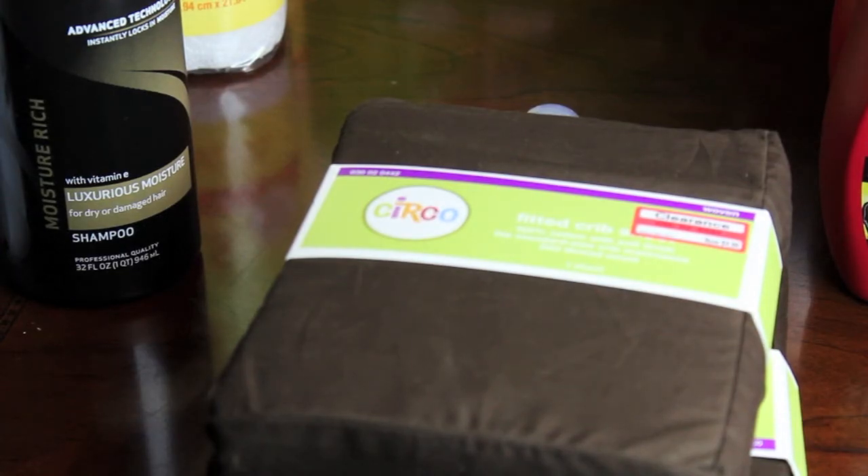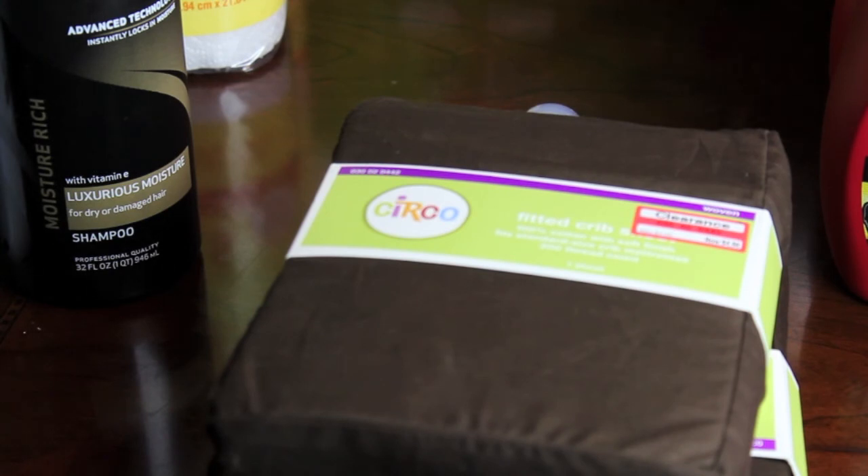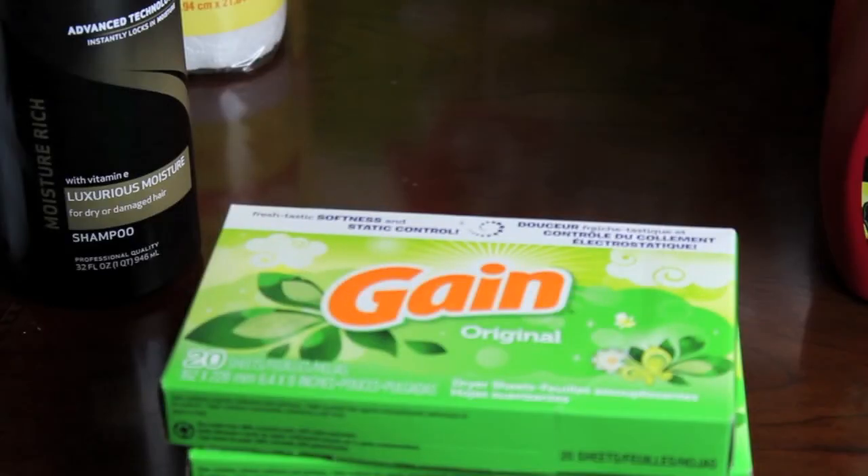As a bonus find, at Target this week I found circle fitted crib sheets on clearance for about $4.98 each. I grabbed two of the same color — they also have yellow, purple chevron, and other cute prints. Since babies tend to have accidents overnight, I like to keep a stock of clean sheets ready. These are also great for baby shower gifts and are really affordable.